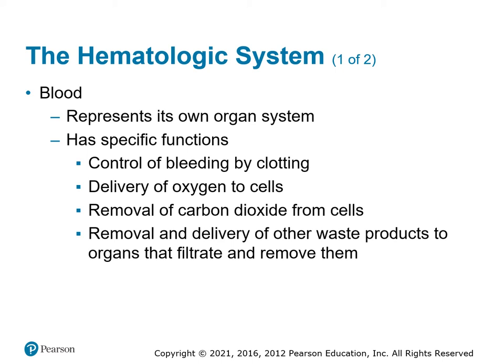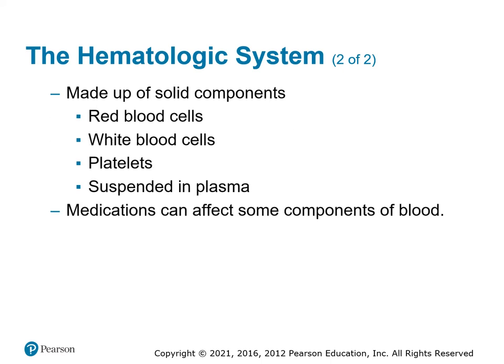Hematology, or the blood, is an organ in the body — it's not the largest; the skin is. It has functions: it stops bleeding, protects itself from going outside of the blood vessels, transports oxygen, removes carbon dioxide, and moves all other substances around the body to all the end organs. It's made up of red blood cells, white blood cells, platelets, and the liquid it's suspended in is called plasma.